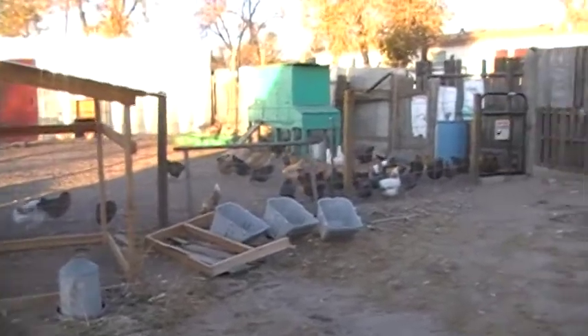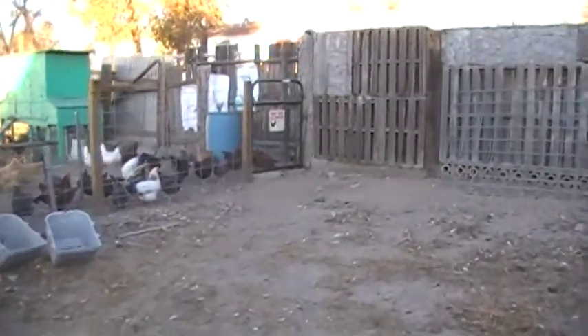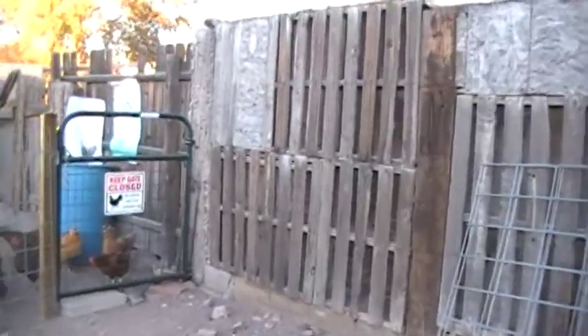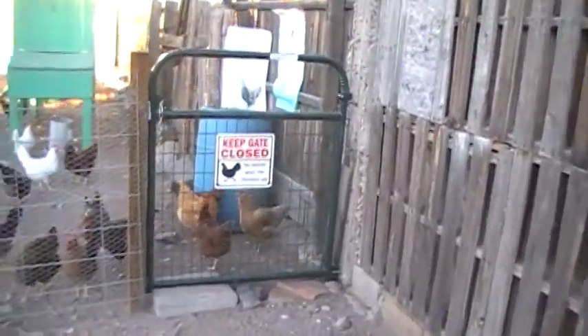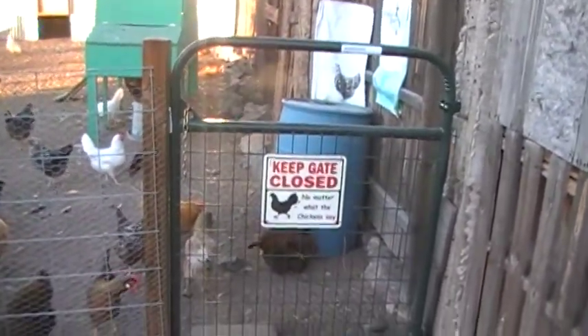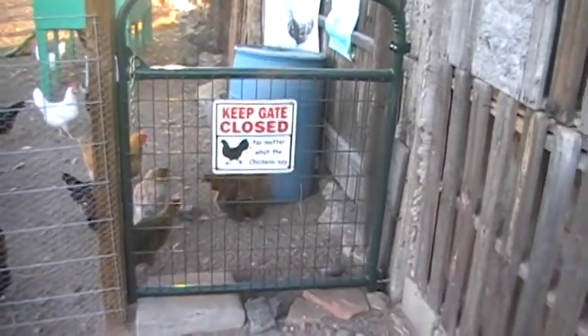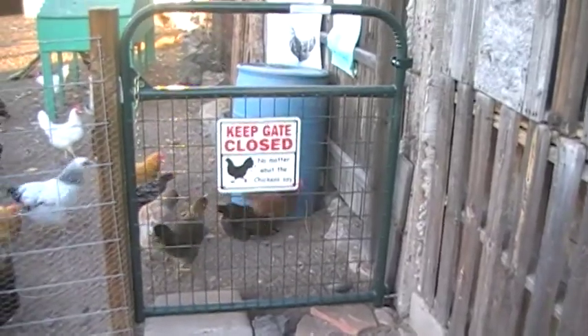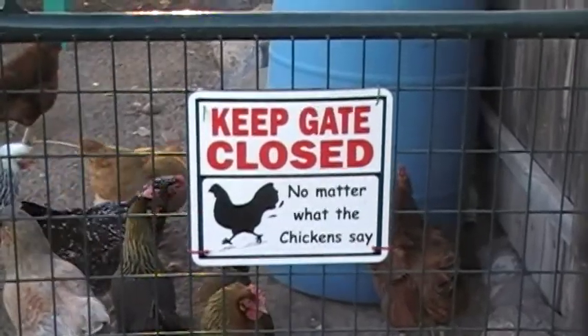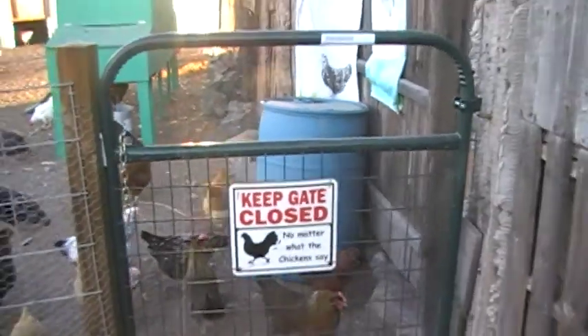Come with me, let's go into the chicken pen. My chickens and I are very friendly — I love my birds. They run out to the gate for me, run out to the fence when I come outside, and if they hear my voice they run. My sign says — let's zoom in — 'Keep the gate closed no matter what the chickens say,' because they always want out.